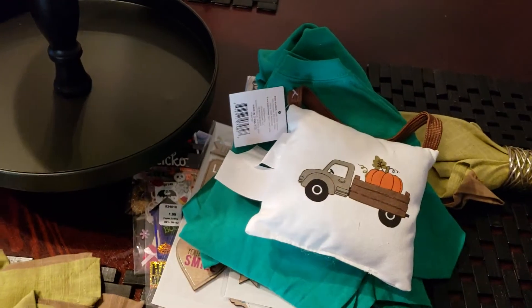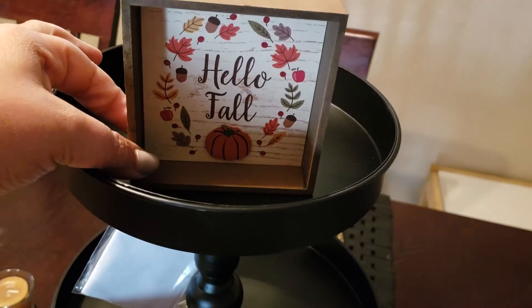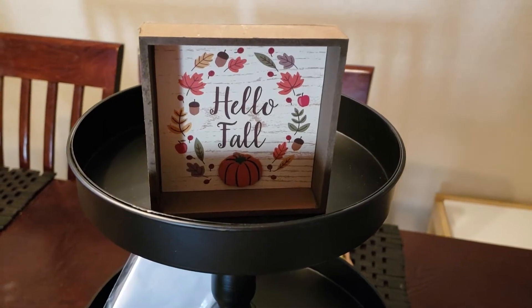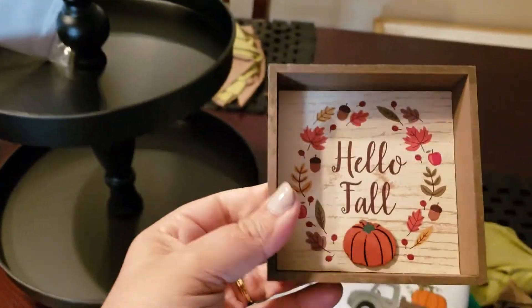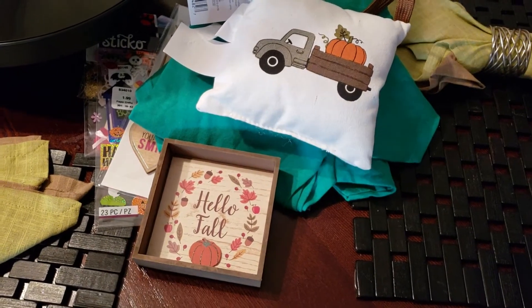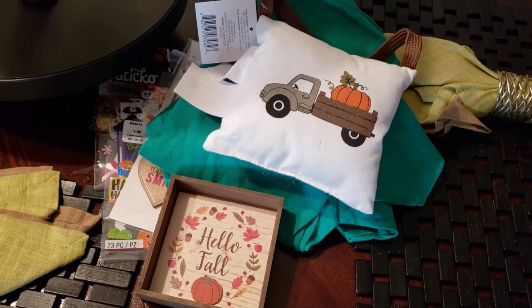They also had these cute little stand-up signs — these are actually pretty small — for only a dollar. They also had these trucks that Bianca hauled, a pretty good size, for five bucks. I went to two Dollar Generals and I did not find them, so I'm going to keep looking.